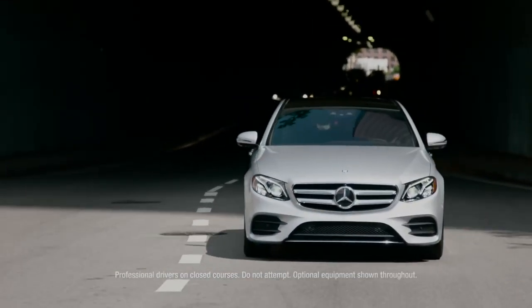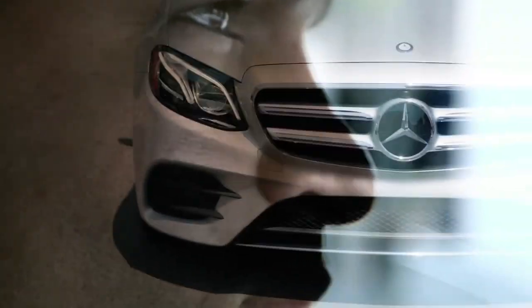The E-Class uses Evasive Steering Assist to enhance your reflexes. When you react, the E-Class can support you by adding extra steering torque.